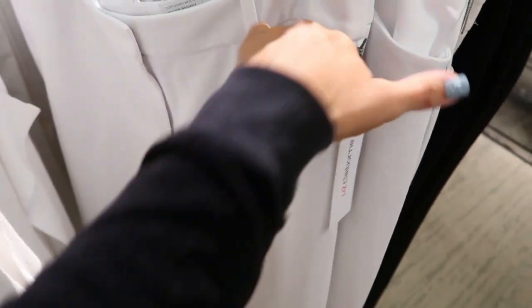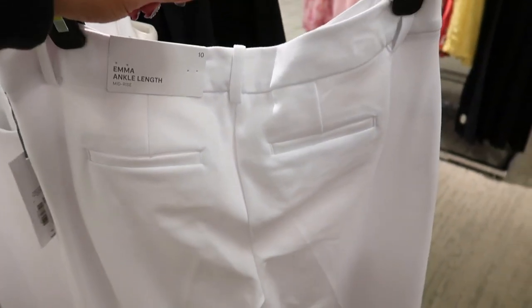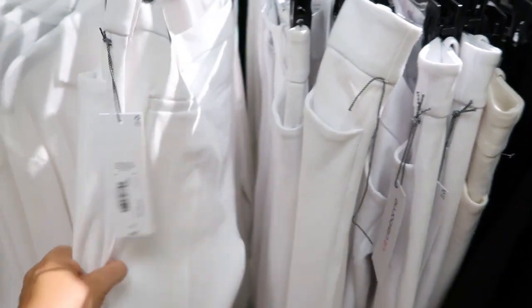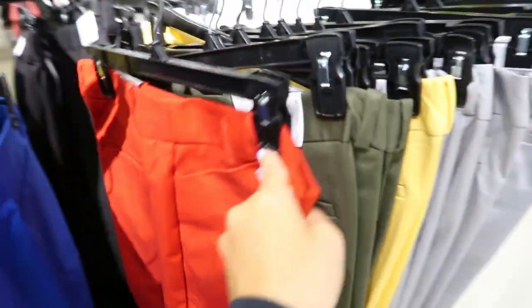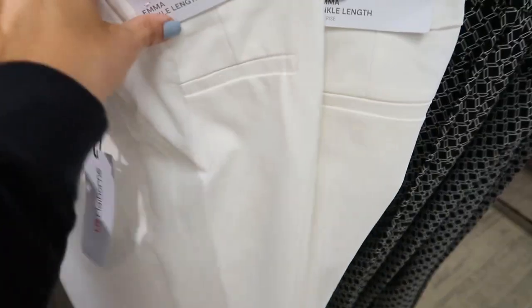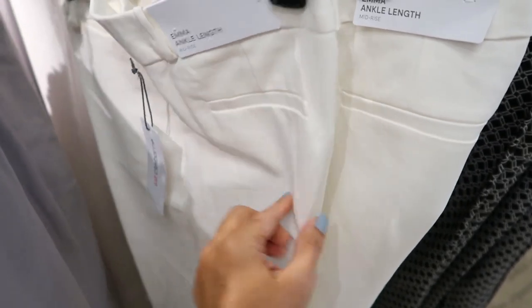If you need a pair of white pants for summer, these look really good — they're like a ponte material with pockets, belt loops, super stretchy, and really structured. The Emma ankle length pants look great, and they also come in black. They are normally $49. They also have them in the regular stretchy dress pant material in blue, red, gray, yellow, olive, and white.